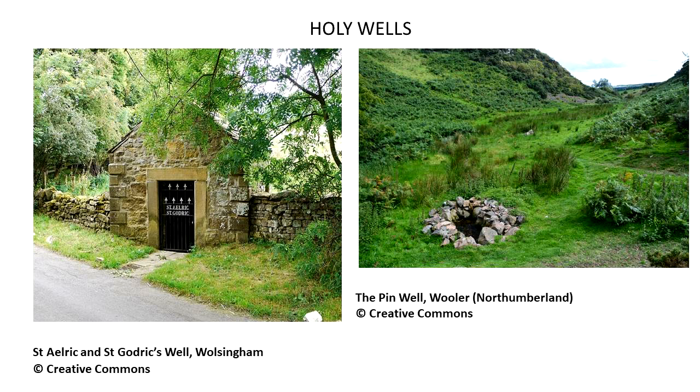Holy wells or springs once formed an important part of the religious landscape of north east England, particularly in the early medieval and high medieval period. They often continued to be used well into the 17th, 18th, or even 19th century. Some could be elaborate affairs with stone-built structures over them or carefully constructed basins or pools, and others could be little more than a muddy puddle where a spring or source of water emerged from the ground.